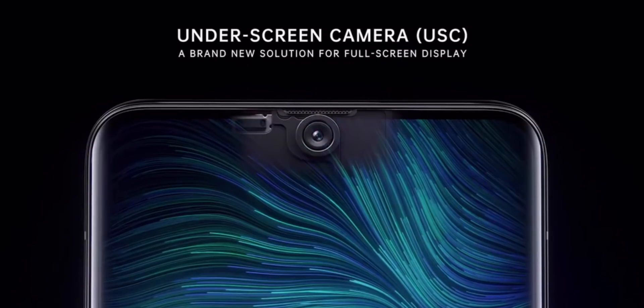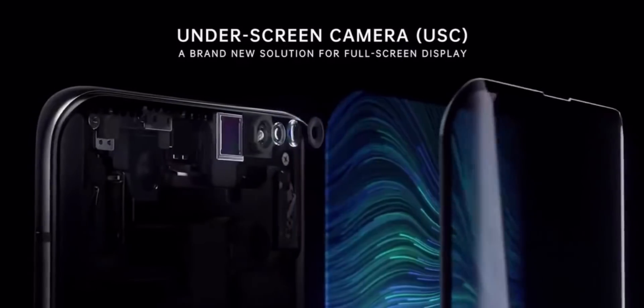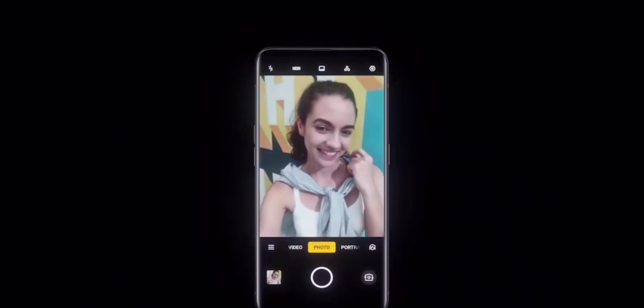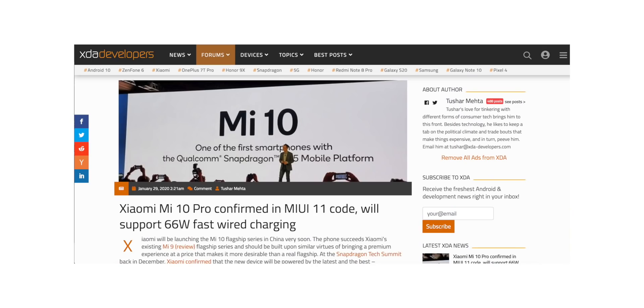So that technology is something they haven't worked out yet and is taking longer than expected. XDA published an article confirming some model numbers for the Mi 10 series, though nothing we hadn't already known. They also confirmed 66 watt charging for the Mi 10 Pro — a leaked charging brick suggested 65 watts, but it's there or thereabouts.